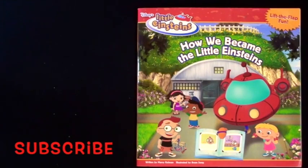Disney's Little Einsteins. How we became the Little Einsteins. A lift-the-flap story.